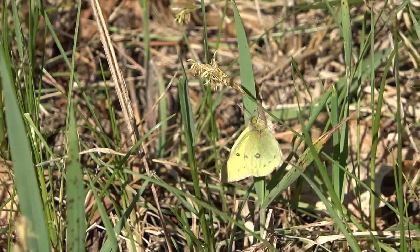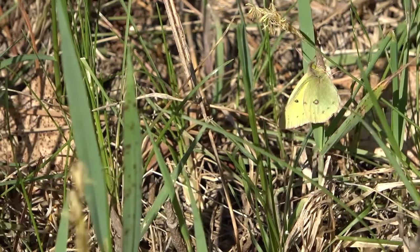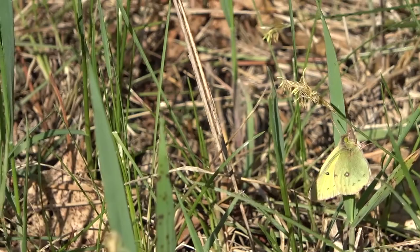Now that it's warmed up a little, I think I'll start seeing more and more insects. Really excited to see what I can see here. Good start there though.